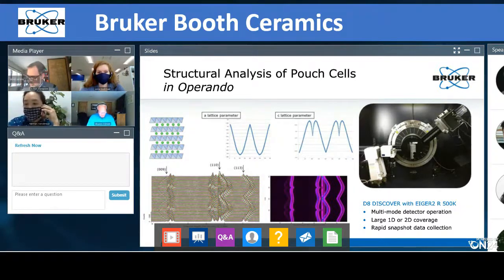On the right-hand side we see the D8 Discover — a very similar platform to the D8 Advance but with a slightly larger enclosure — equipped with the Eiger 2 detector. This is a very large detector that allows capture of all the data in one shot. Every three minutes you take another shot, making it really nice for in-operando diffraction or non-ambient experiments where you need large sections of two-theta space very quickly.